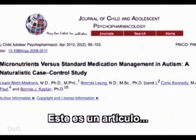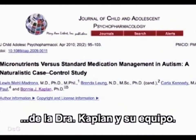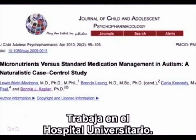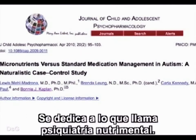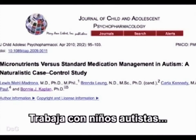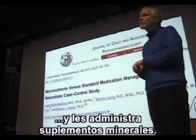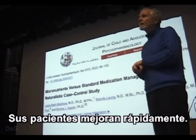This is a paper from Dr. Kaplan and her team. She is a psychiatrist at the University Hospital in Calgary who does what she calls nutritional psychiatry. She works with autistic children and feeds them mineral supplements — and they get better quickly.